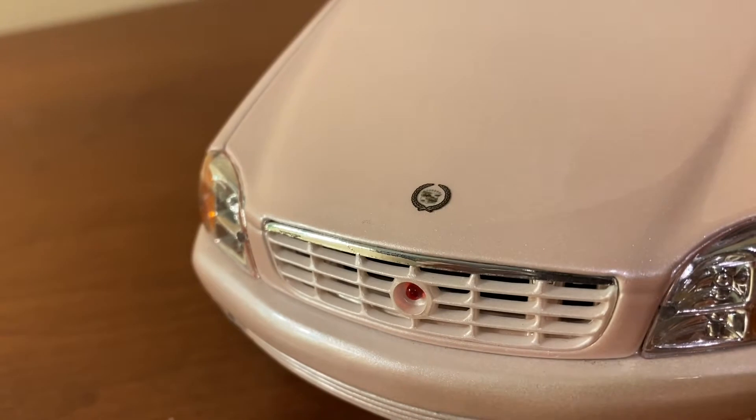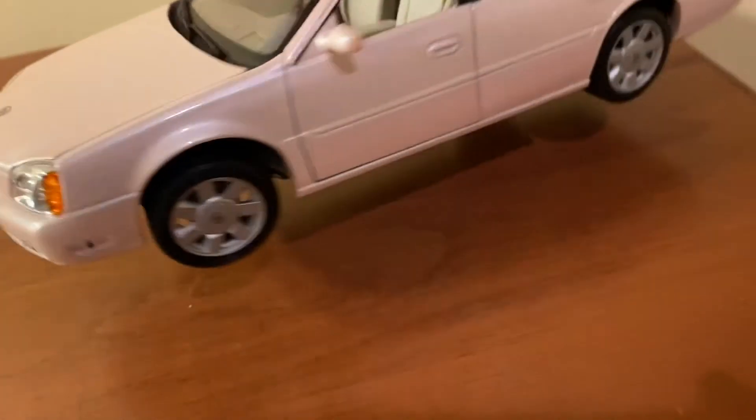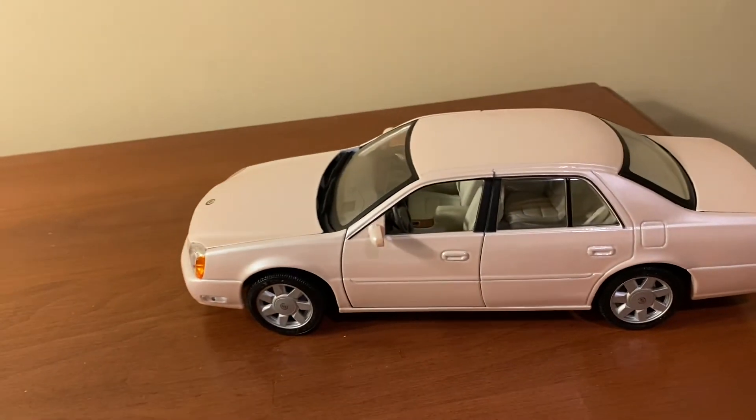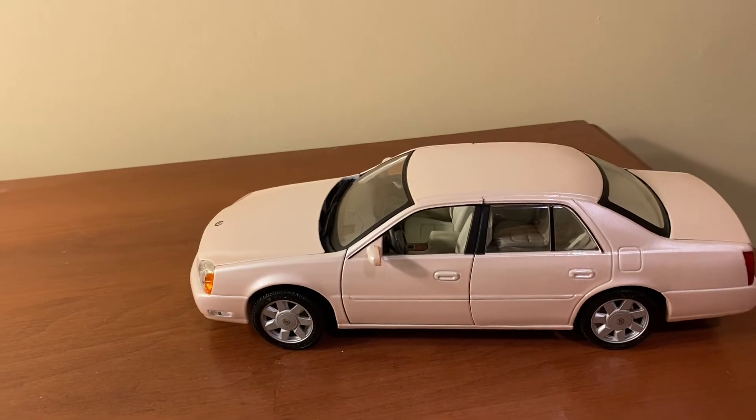Now if you opt for the 2000 version, the badge will be where the night vision camera is, and it will actually be a separate piece. The pink quality on this model overall is very well done — it might have really nailed the pink color that this real car would have.